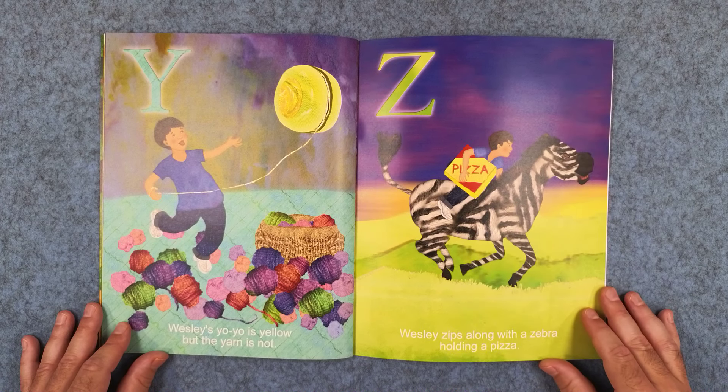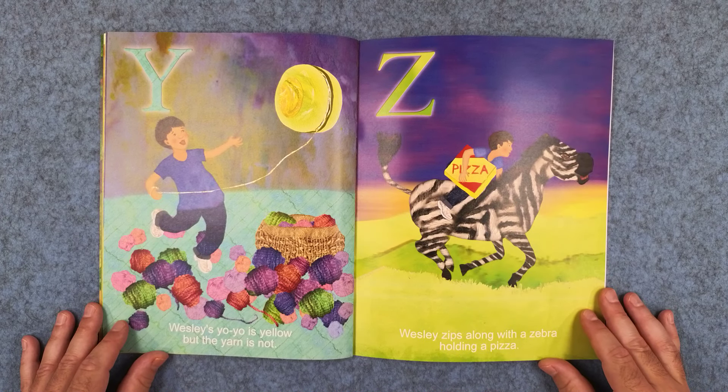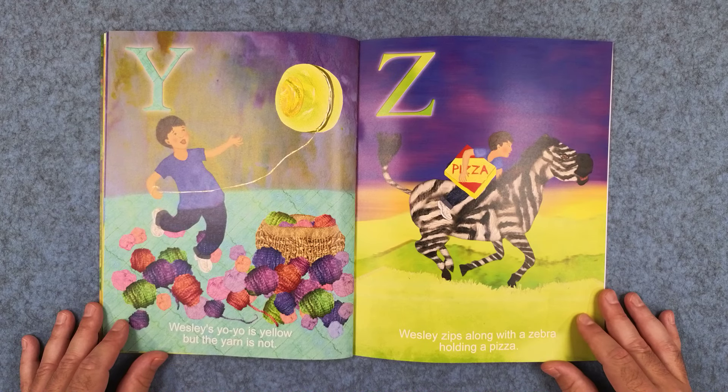Y: Wesley's yo-yo is yellow but the yarn is not. And Z: Wesley zips along with a zebra holding a pizza.